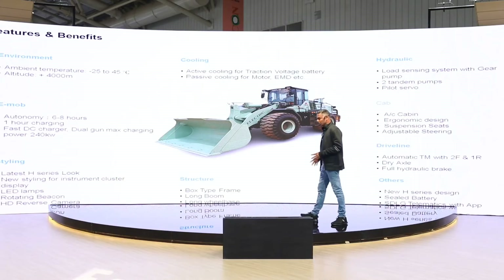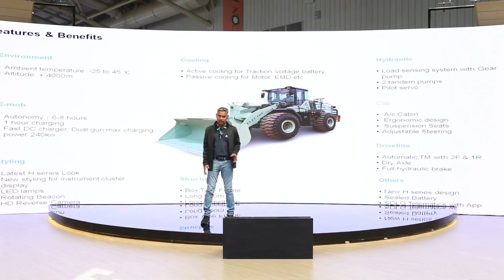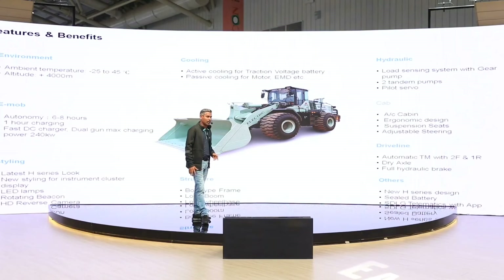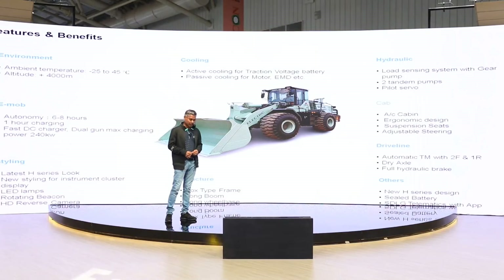When it comes to the cabin, it is an ergonomically designed AC cabin with a suspension seat, adjustable steering, and support system. The driveline comes with automatic transmission with two forward and one reverse gear, and also SGLG heavy duty dry axles with fully hydraulic brakes.